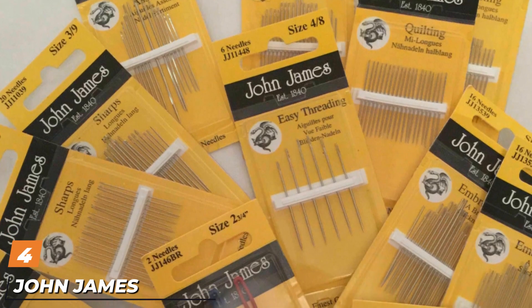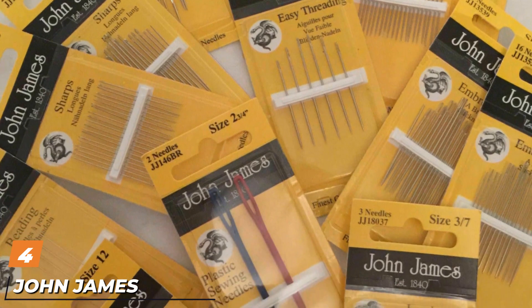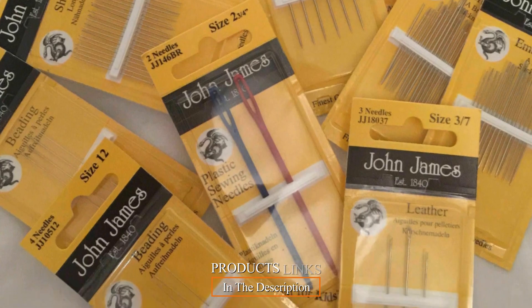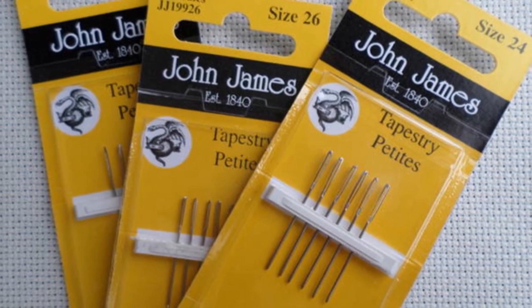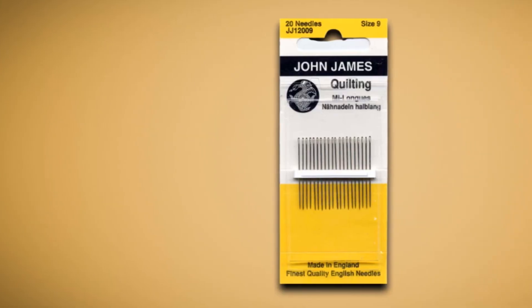Next at number 4, we have John James Colonial Needles. One other highly popular embroidery needle is the Colonial Crewel Hand Needles. The package has 16 needles. These are size 7 needles, a typical size for DIY or commercial embroidery projects. The John James Needles are not difficult to thread. They are also smooth,